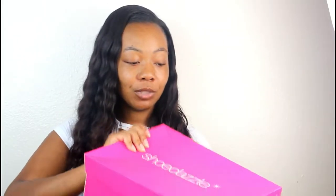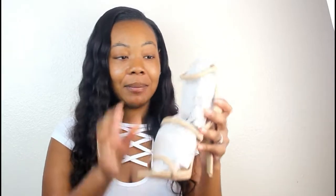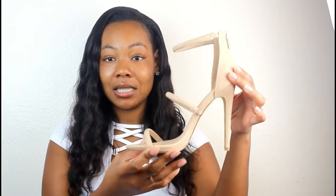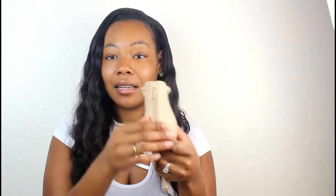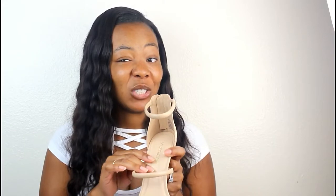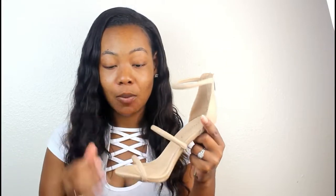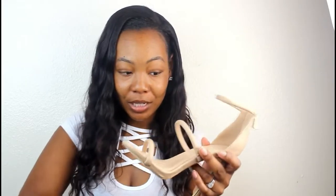The next shoe is from Shoe Dazzle — also one I haven't worn before. Let me take the paper out so you can see it better. I like this one because it's simple — cute little straps and a little zipper in the back. This one is really cute and super comfy. The first pair I might have to stretch a little bit because they're tight around the toe, but you can dress them up or down with some cute jeans.